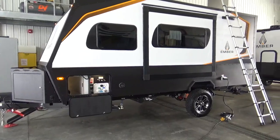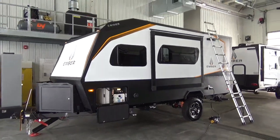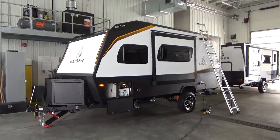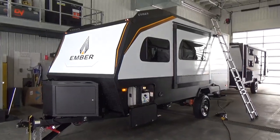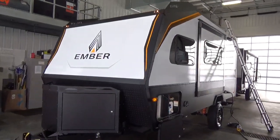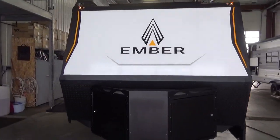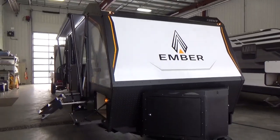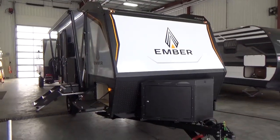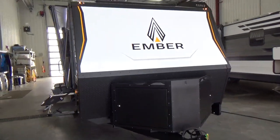The Ember Overland — which I'm coining an adventure trailer — the adventure trailer segment in the marketplace is emerging. They've been around for a while, especially in Australia, and now coming to the North American RV market. Ember RV's launch product is the adventure trailer in the Overland, and they also have the Overland Micro.